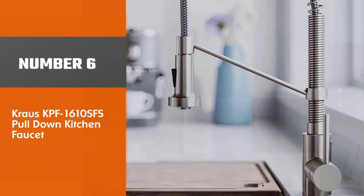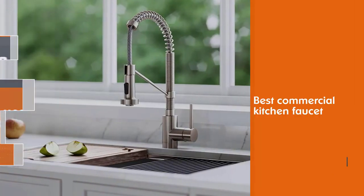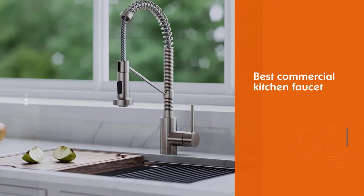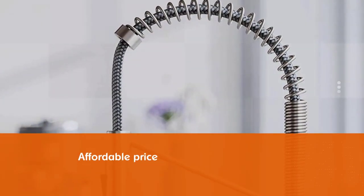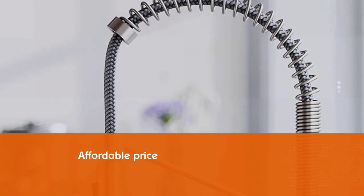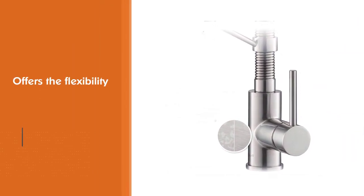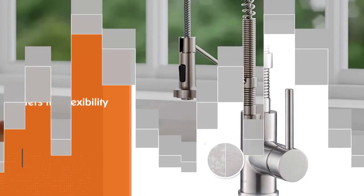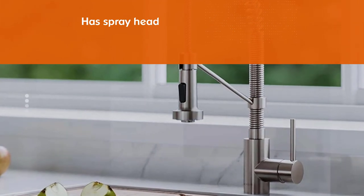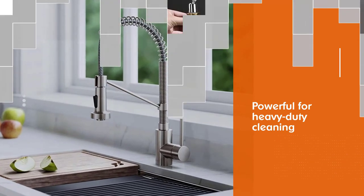Number 6: Krause KPF 1610SFS Pull-Down Kitchen Faucet. Krause offers many options in a particular style, and its KPF 1610SFS Bolden Commercial Kitchen Faucet is the best commercial kitchen faucet to buy if you are looking for an affordable and reliable option. It offers the flexibility of a classic pull-down kitchen faucet with a spray head that works in two modes — aerated stream for everyday use and powerful spray for heavy-duty cleaning — and a docking arm with a holder that keeps the spring sprayer securely in place when not in use. It also features a premium ceramic disc cartridge that ensures long-lasting, leak-free use.